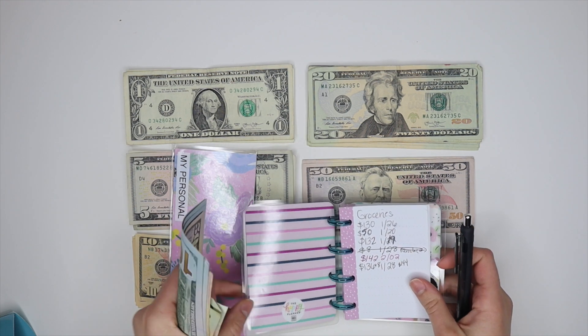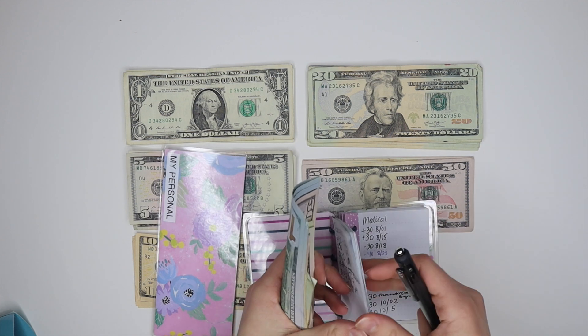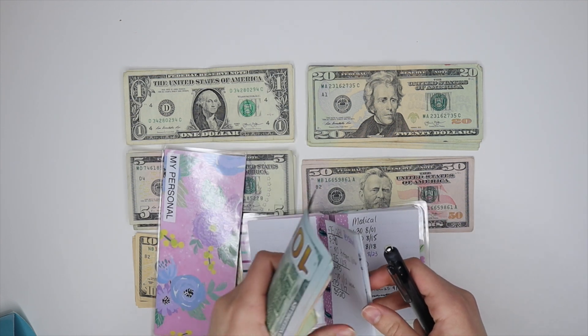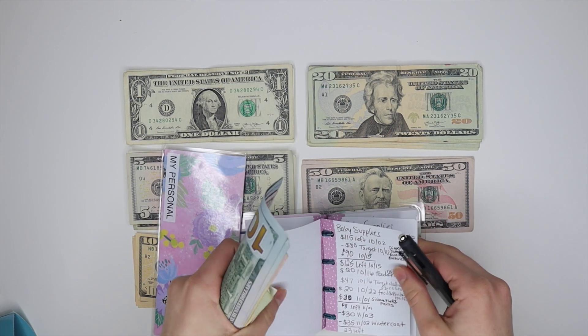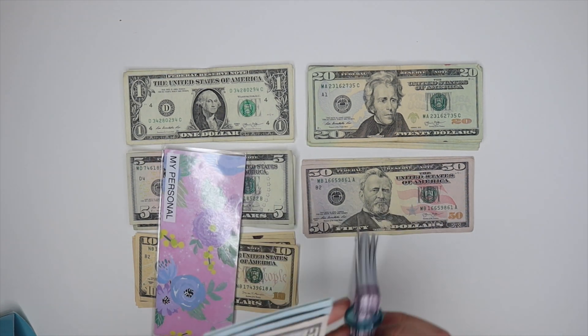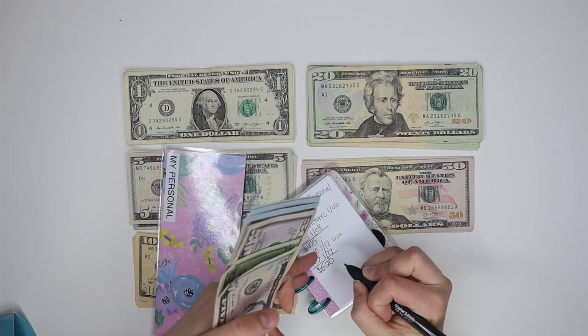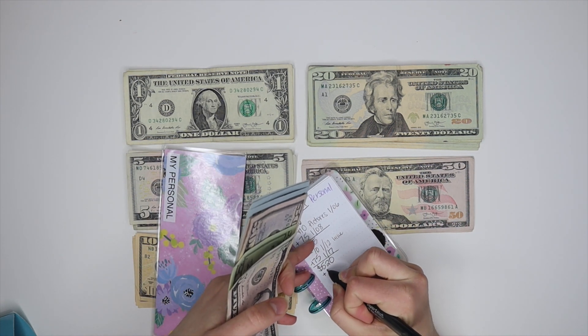I'm currently saving up for a trip to Florida, and I've also found a new thing I want to save up for — a GoPro for my vlogs. I'm planning on saving up for that; it might come out of my YouTube money but I'm not quite sure yet. I'm going to write down plus $75 and today's date, which is the 3rd.